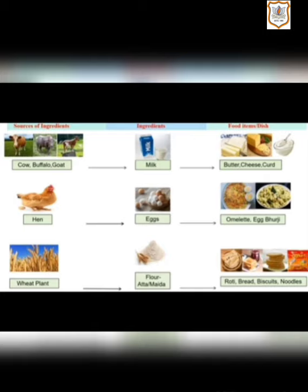The next source is hen. Hen gives us eggs, and people who prefer to eat non-veg or eggs make dishes like omelette, egg burji and so on. The last source is the wheat plant — from wheat, we prepare flour, that is aata or maida, and then from this ingredient, food items like roti, bread, biscuits, noodles, etc. are prepared. So this was the short summary of your activity 3.